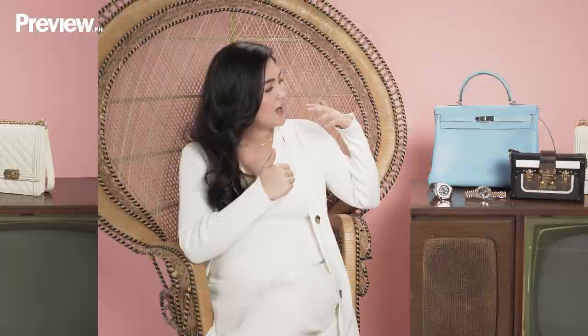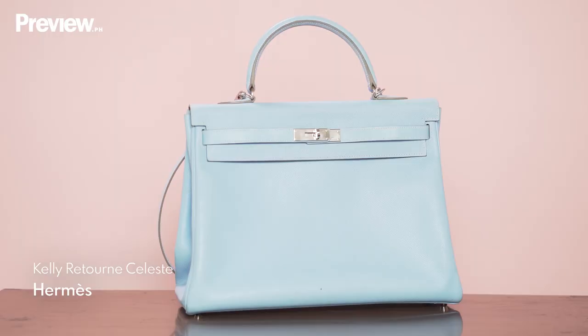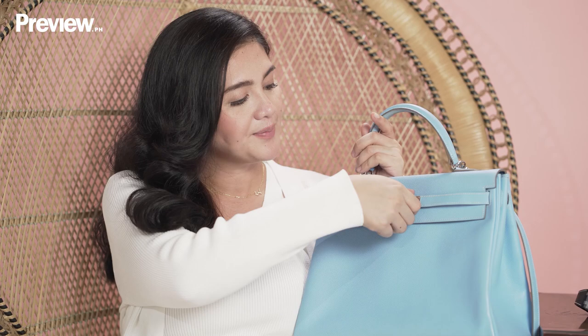First up, we have the Hermès Kelly. It's the Celeste color — a really light blue color. And then inside, you will see it's a different color. So it's two-toned. I think the inside is Mykonos.